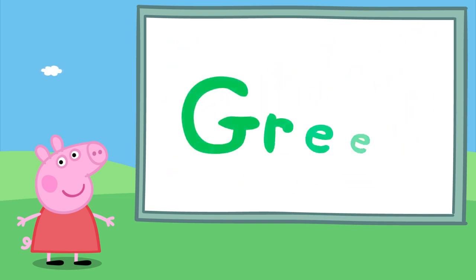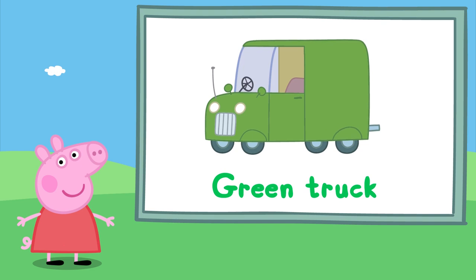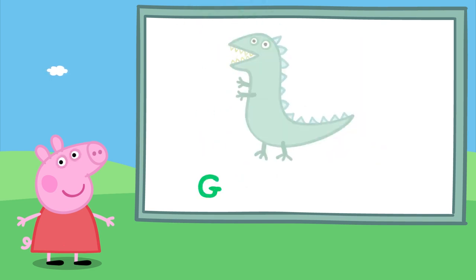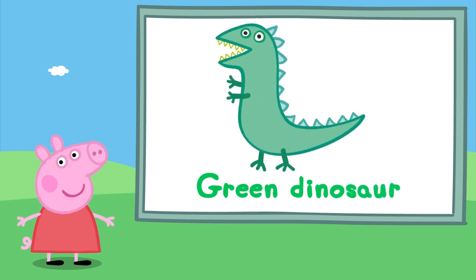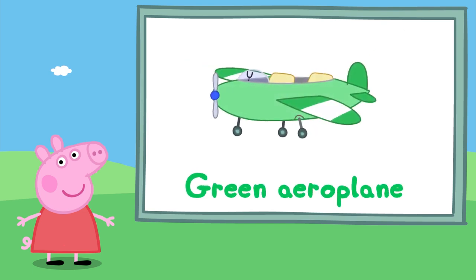Now it's your go — do you remember all the green things? Good job! A green aeroplane. Can you remember what was next?